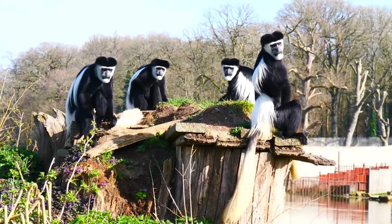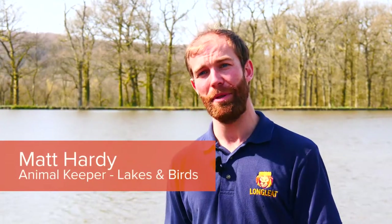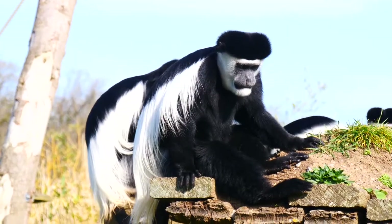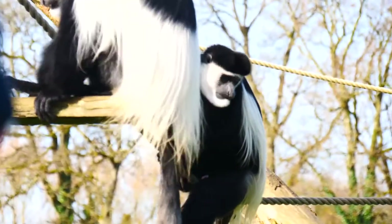I'm Matt, down at the lake. I'm one of the keepers on the lakes and birds section, and I'm here to talk to you about the colobus monkeys today and give you a few facts about them. The first one is that the word colobus comes from an ancient Greek word meaning 'mutilated,' which refers to the fact that colobus don't actually have thumbs.